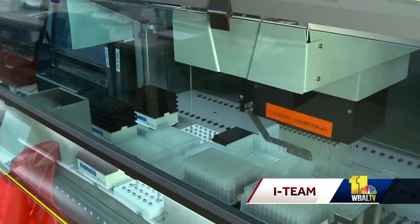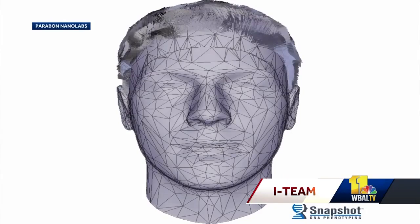Those DNA molecules encode all of the information about how to build a human. Your program, if you will, is in your DNA. All Parabon needs is a minute bit of DNA to generate an abundance of information about someone, using technology they call Snapshot. We can use as little as one nanogram — that's a billionth of the mass of a penny, less than that even. This is an incredibly small amount of DNA.